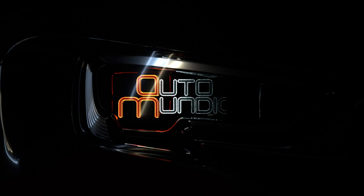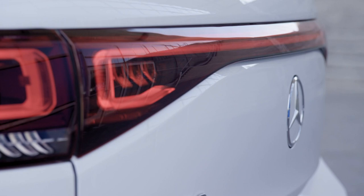Join us again next week on AutoMundial as we check out the new electric Mercedes EQB.